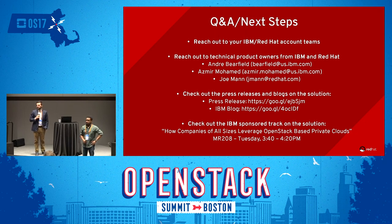Thank you everyone for coming. Our contact information is up there — if you want to reach out to us after the fact, we'll be hanging around here for the next 10 minutes if you have any other questions. Thanks again.